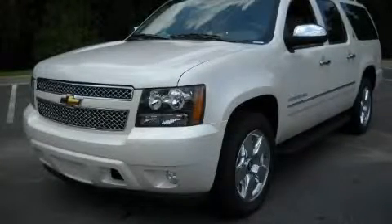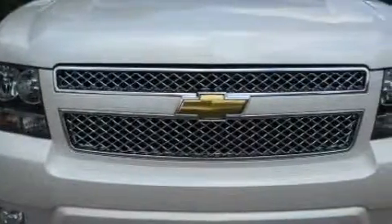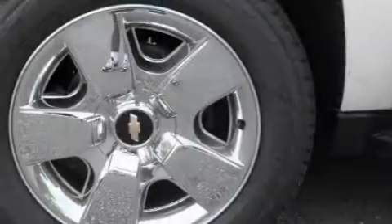This is a brand new 2010 Chevrolet Suburban for when safety, size, and space are of importance. It features a 5.3 liter 8-cylinder engine and a 6-speed automatic transmission.